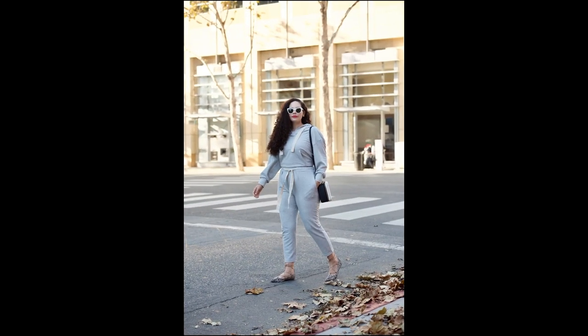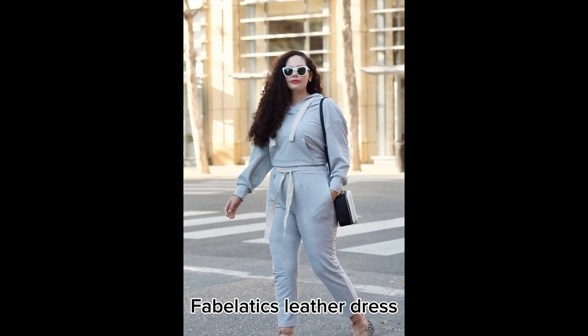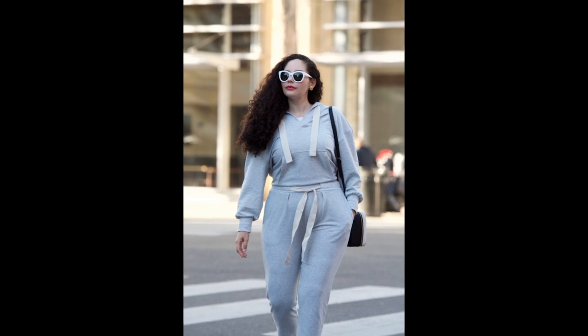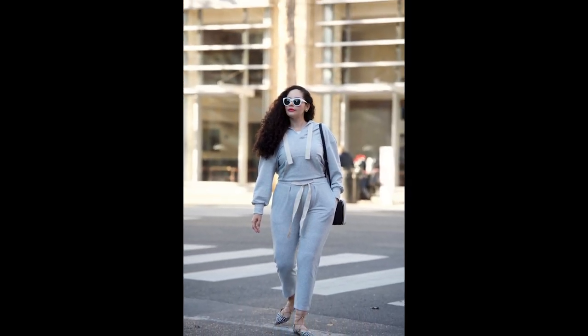Now, if you're looking for something a bit sportier yet stylish, look no further than Fabletics. Their leather dresses are not only fashionable but also incredibly comfortable. You can effortlessly transition from running errands during the day to grabbing drinks with friends at night in one of these beauties.